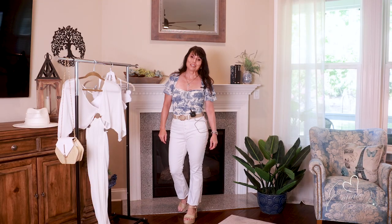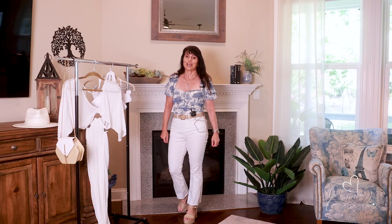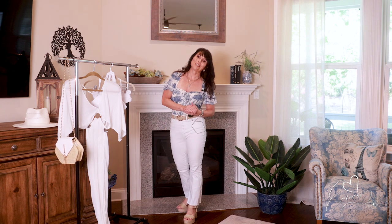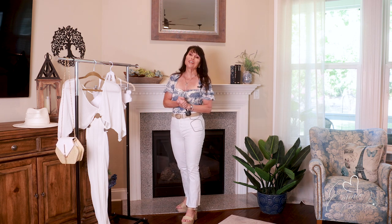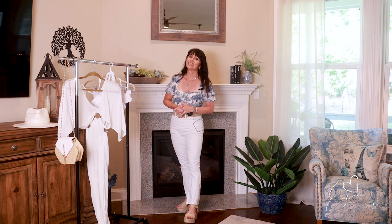Hello, beautiful women! This is Eloquently Emi, and welcome back to my channel and welcome back to Fashion Moment 48. Lovely to have you here.